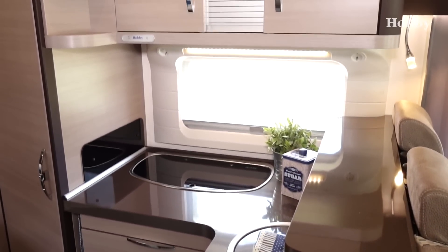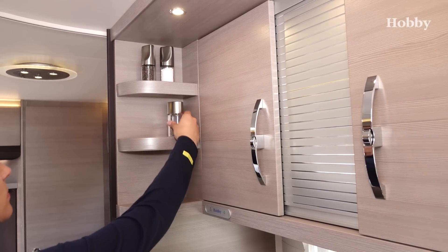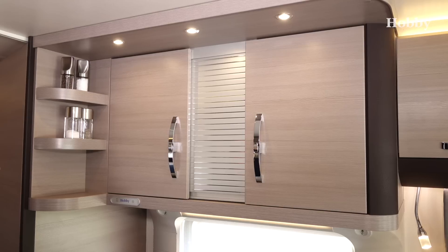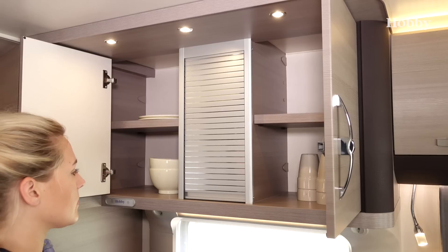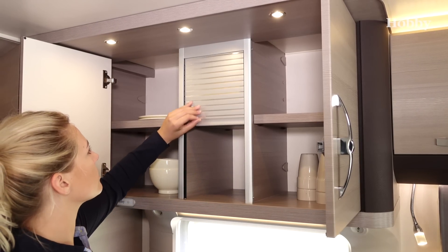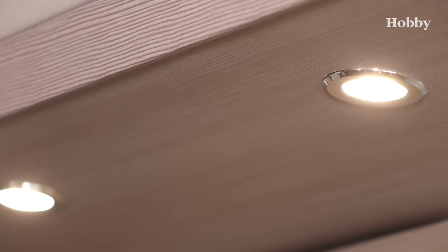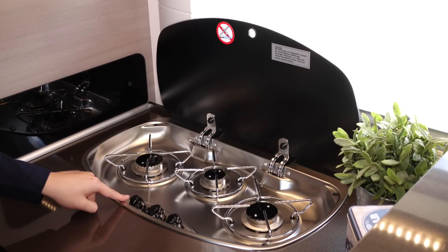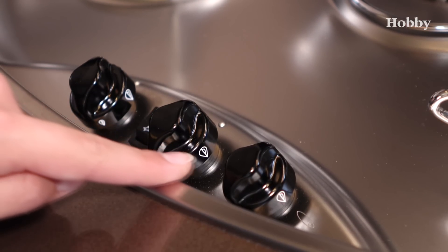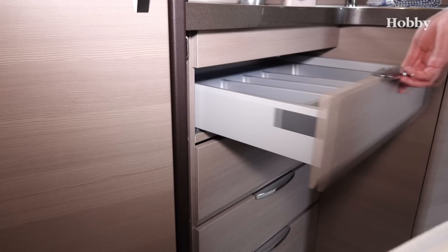The kitchen, located in an angle, is distinguished by an optimal use of space. Fine details such as a new spice rack, a three-part upper cupboard with a blind in front of the middle compartment, bright spotlights, a three-burner gas hob with a glass cover and electric ignition, an extendable towel holder, and the drawers with a soft-close mechanism are highlights of the modern kitchen equipment.